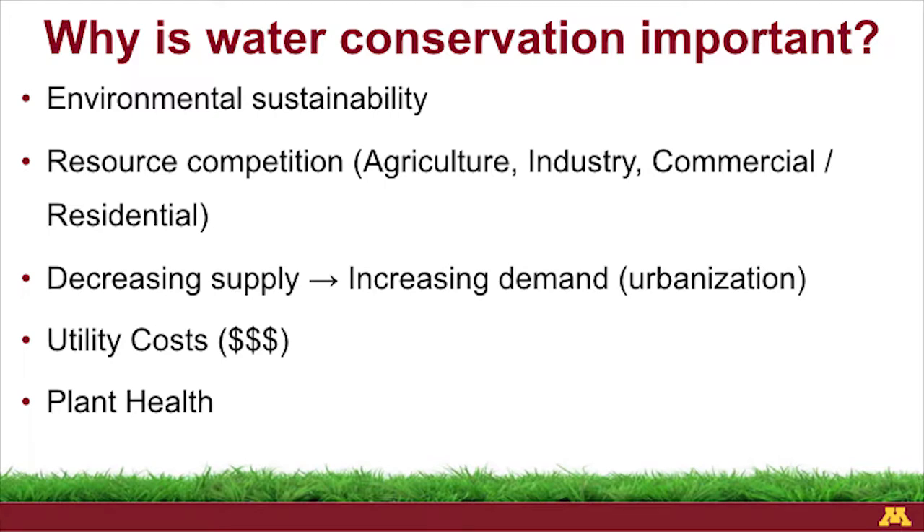As you think about Minnesota and population growth as a whole, there's an increasing demand in terms of urbanization, but the supply is not increasing at all. There's also a cost perspective — why should we save water? So that we save money. But also for overall plant health. There are a lot more consequences to overwatering than there are for underwatering. Nick can mention that a previous talk is on the YouTube channel if you want to go back and listen to it.